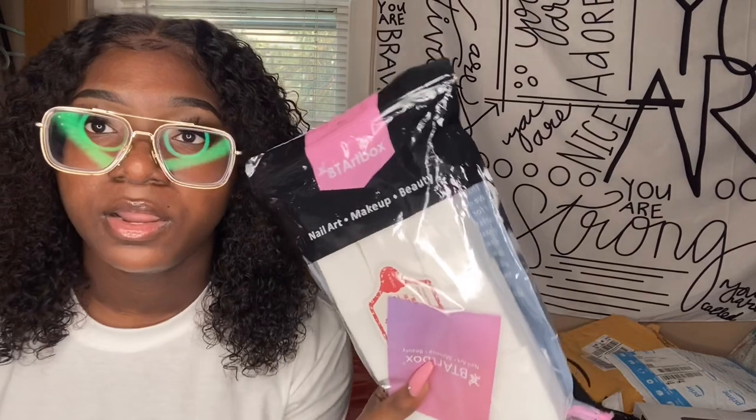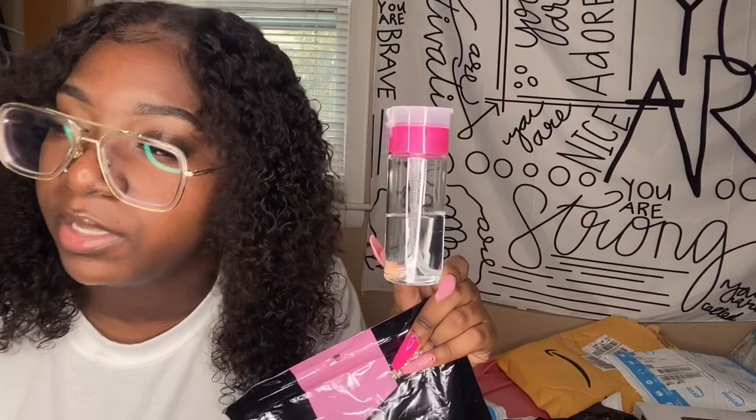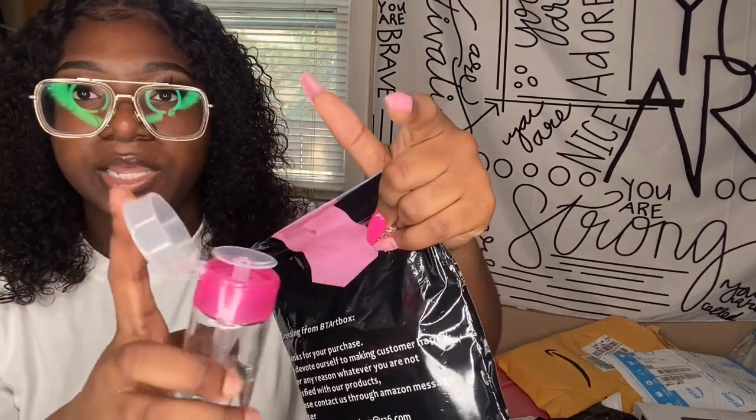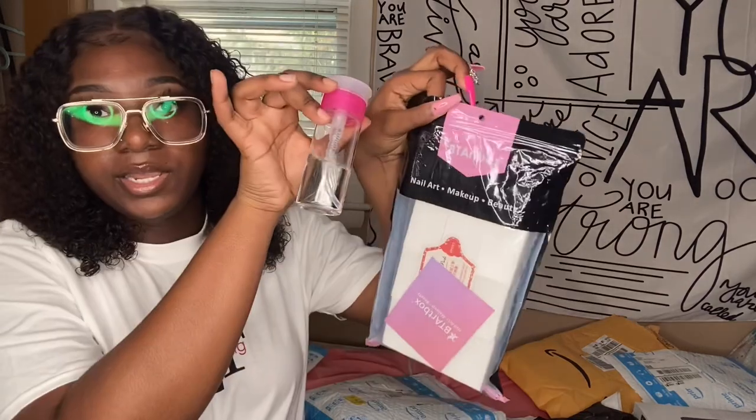I also got these lint-free nail wipes, along with this little bottle. I got some 70% isopropyl alcohol from Walgreens and put it into this pump nozzle bottle — you just press it and it gives out product. The lint-free wipes look like this — they leave no lint or anything — and you can just pump some alcohol on one and clean off your whole entire nail. I believe there's about a thousand in here.